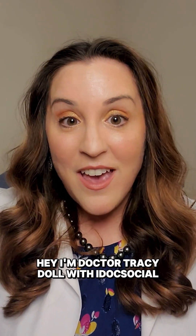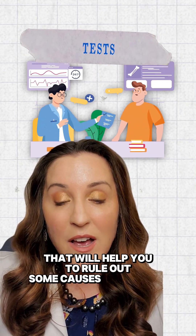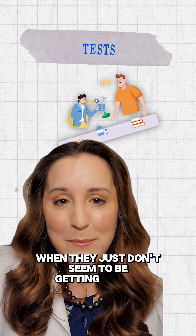Hey, I'm Dr. Tracy Dahl with iDoc Social, and today I'm going to talk to you about two point-of-care tests that you can do that will help you to rule out some causes of corneal irritation, punctate staining, or SPK, when they just don't seem to be getting better.